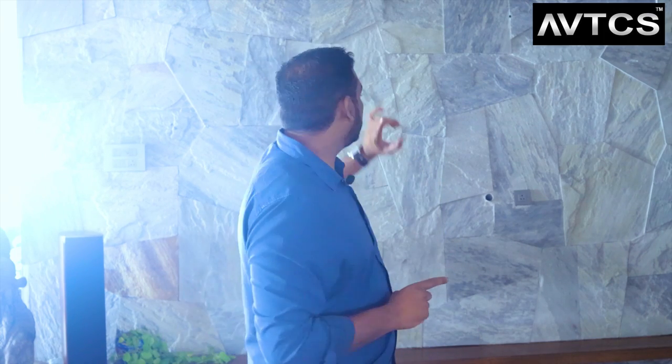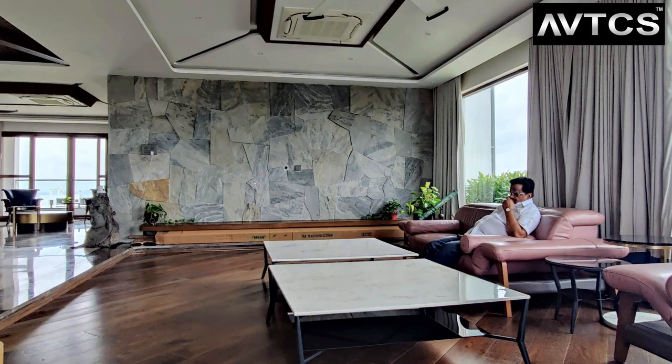The screen size needed is almost 150 inches minimum to suit the viewability of this 32-feet room. The wall is completely cladded in stone, so we cannot use a fixed screen — we need a motorized screen. Running the wiring behind this stone-cladded wall was the biggest challenge.